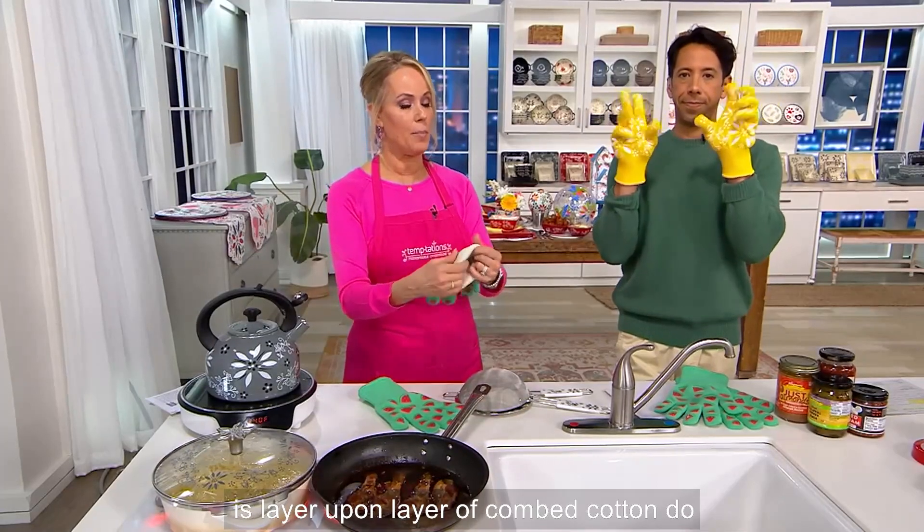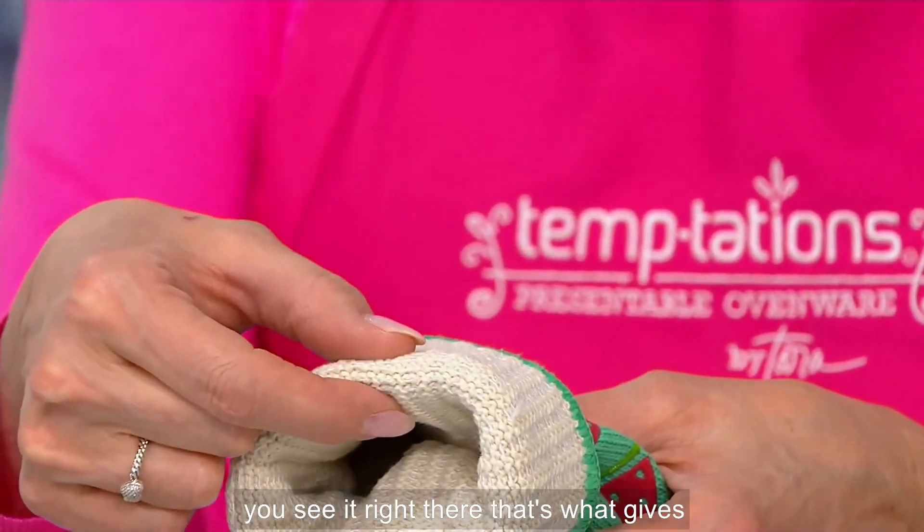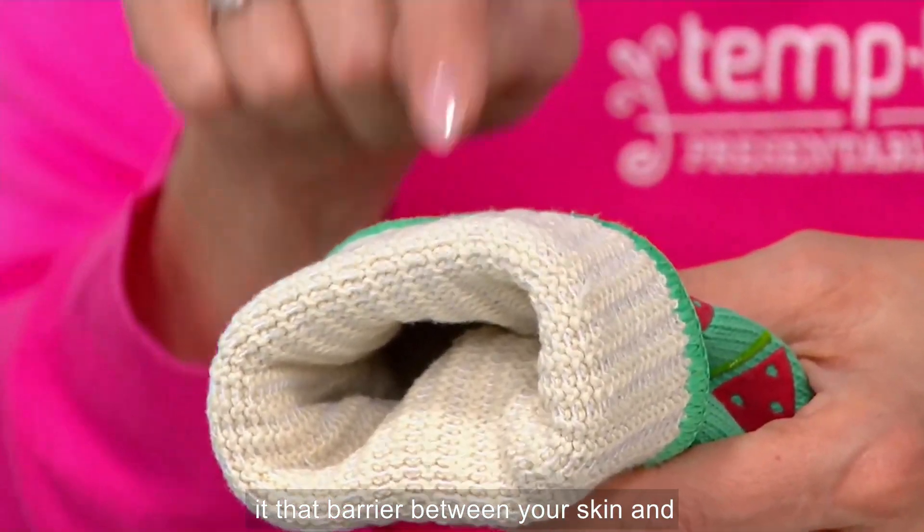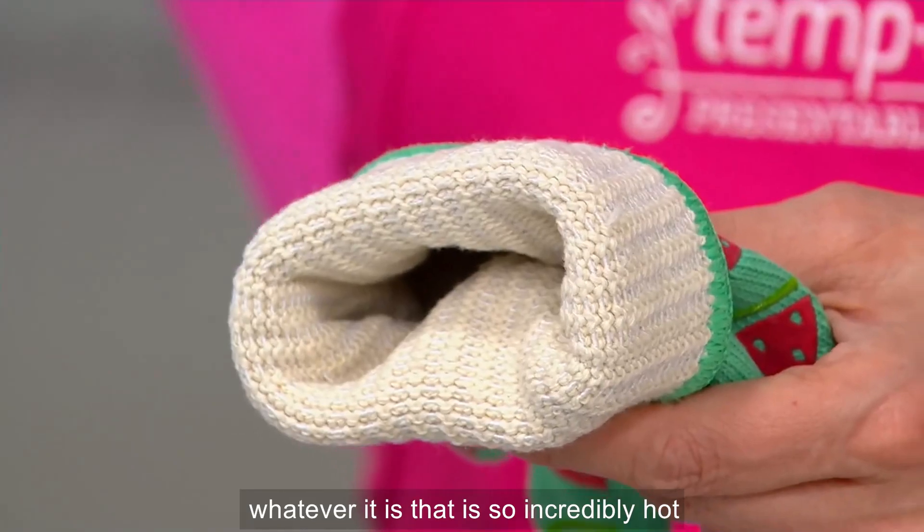This is layer upon layer of combed cotton on the inside. That's what gives it that barrier between your skin and whatever it is that is so incredibly hot.